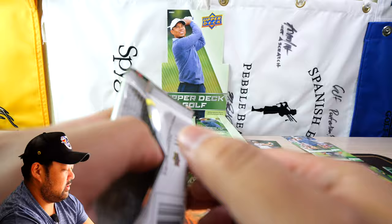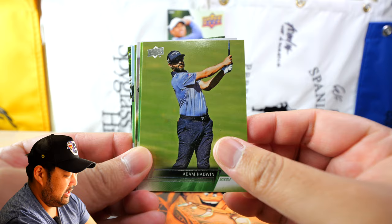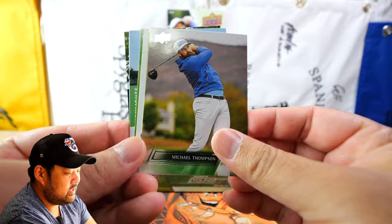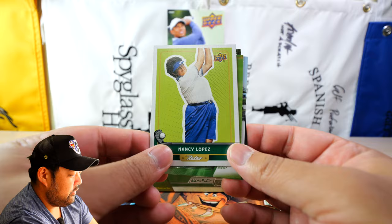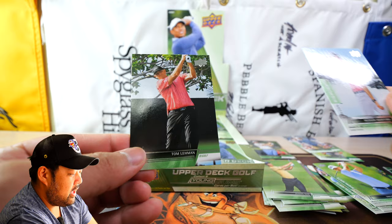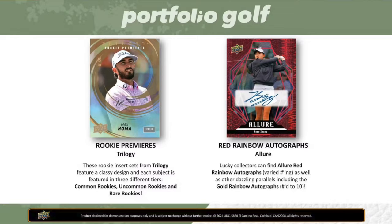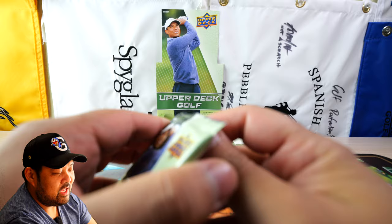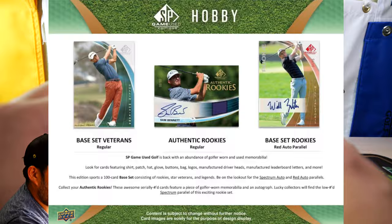We have Thorbjørn Olesen, Adam Hadwin — the guy who got tackled recently by a security guard during a tournament — Taylor Moore, and Michael Thompson. We have an Upper Deck Retro of Nancy Lopez, which is one in every 48 cards, so about one in every two boxes. Then Justin Suh, Hudson Swafford, and Tom Lehman. A few good cards here, but no autographs. The autograph-heavy stuff will be in a separate product later in the year.